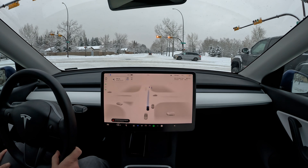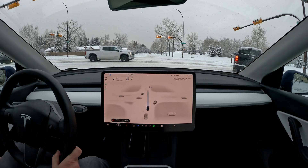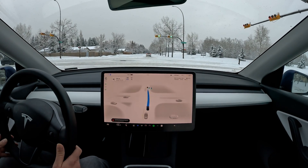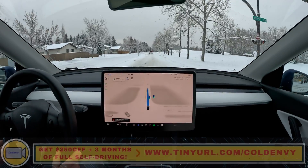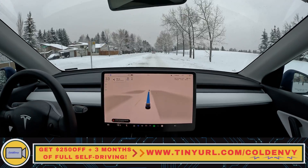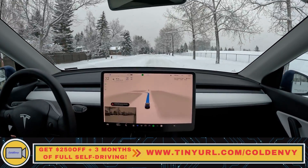The Tesla dealer in our area in Calgary told me I've got $1,300 off just because I'm a Cybertruck reservation holder. If you folks like discounts like that, just make sure you follow up with your Tesla dealer and also go to my link at the bottom of the video below — it'll give you another few hundred dollars off your Tesla purchase. Make sure you click the link below.